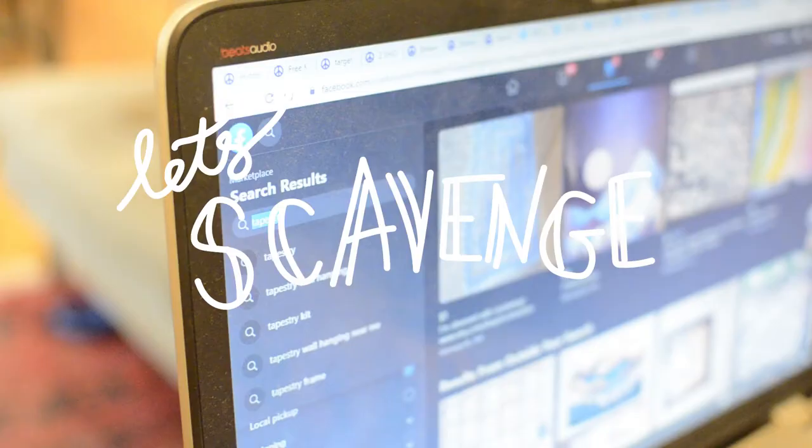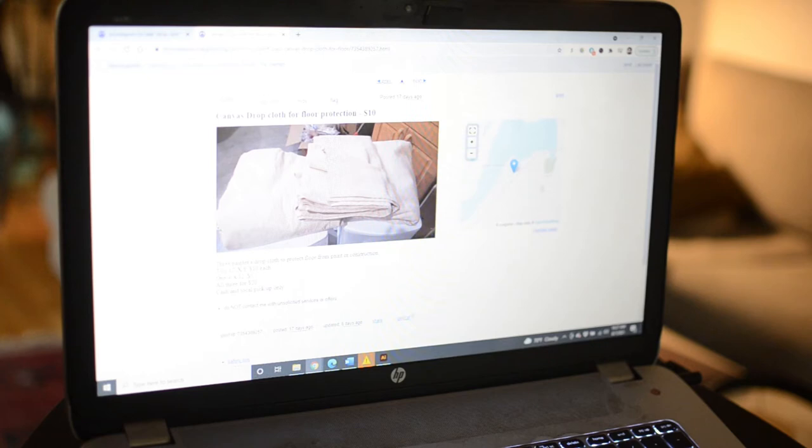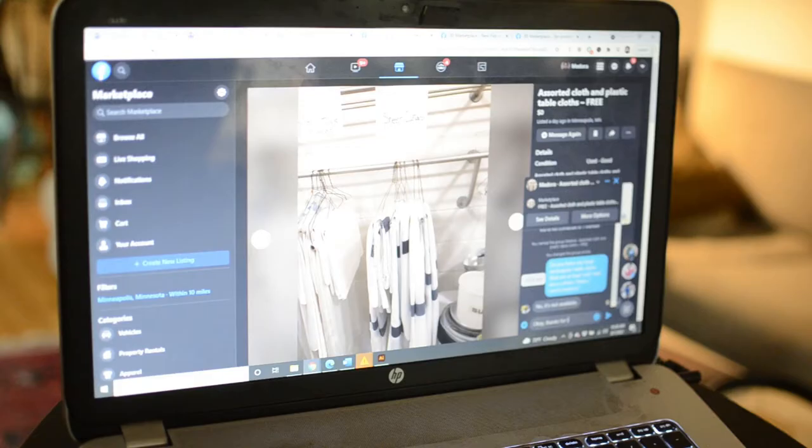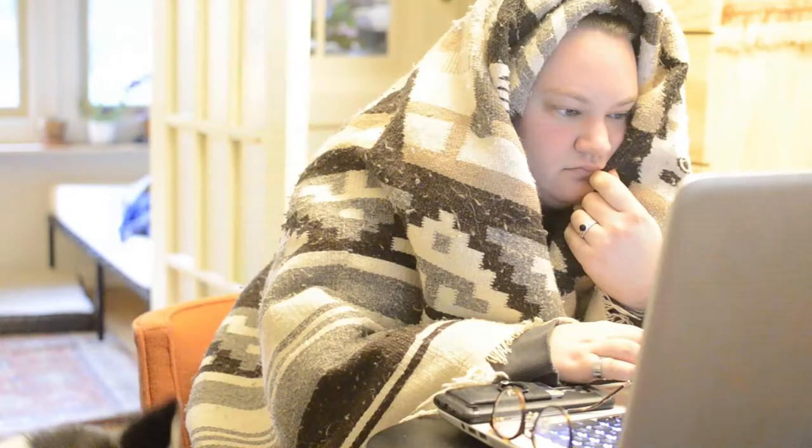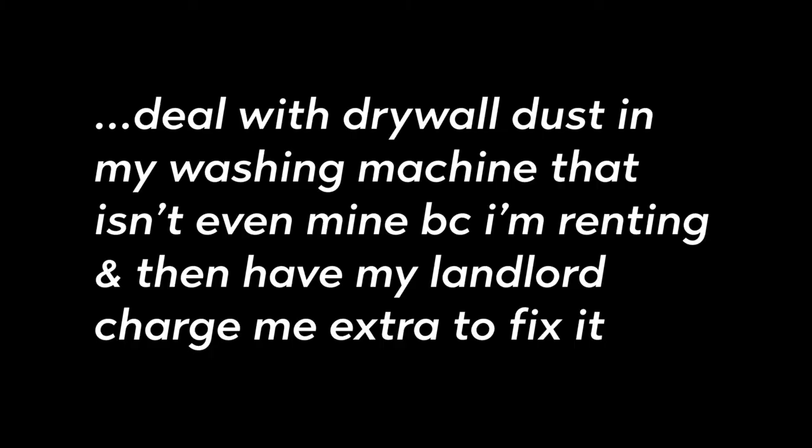First things first, I opened up Facebook Marketplace and searched for any big fabric thing I could think of. I searched for bed sheets, shower curtains — I was really hoping to find a drop cloth because that's like real canvas, it's nice and thick. I did find a few canvases, but they were used and covered in drywall dust, and I really didn't want to deal with drywall dust in my washing machine since I'm renting. So I searched and searched and searched and yawned a lot.